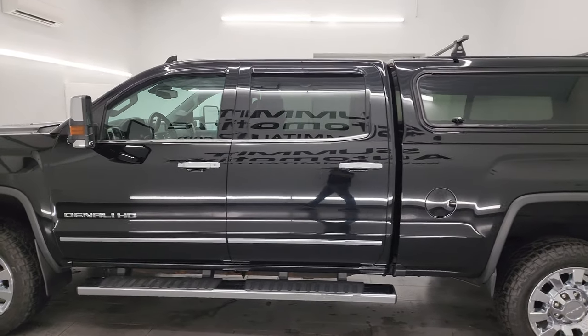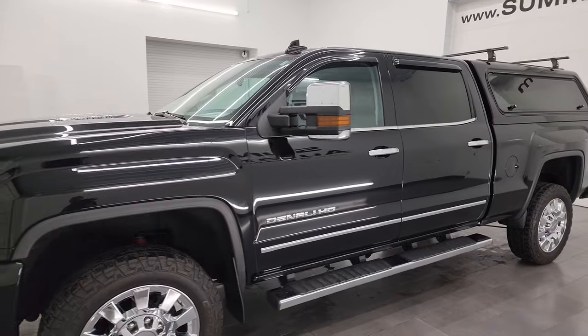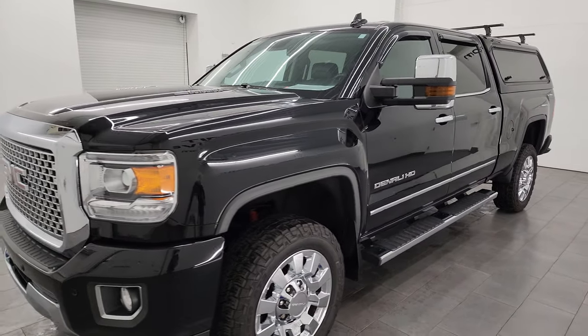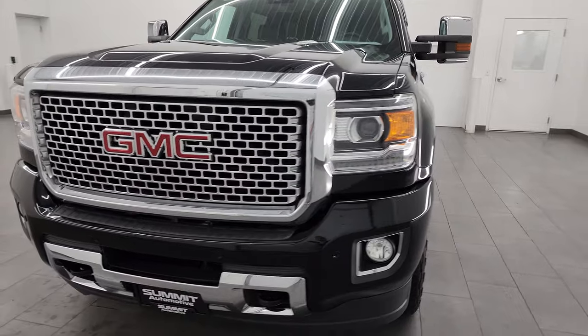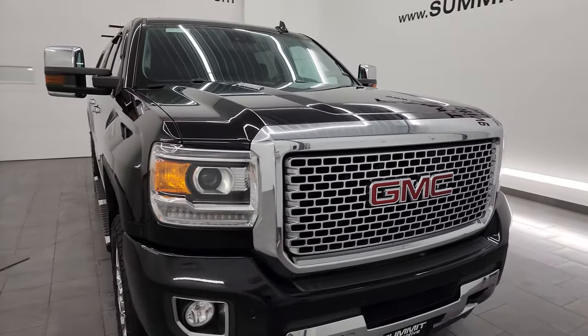This 2016 GMC Sierra 2500 comes with a 6.6 liter Duramax diesel engine. It is the LML engine, puts out 397 horsepower, and it's paired up with the Allison heavy duty six-speed automatic transmission.